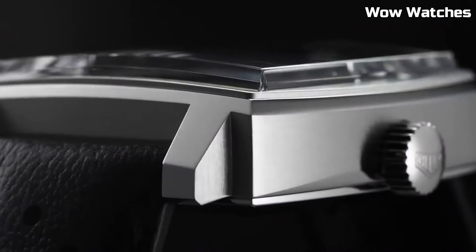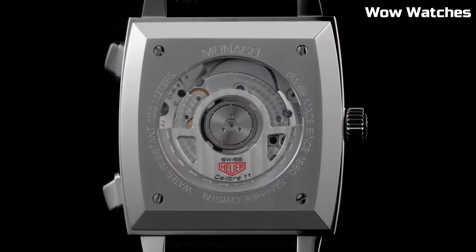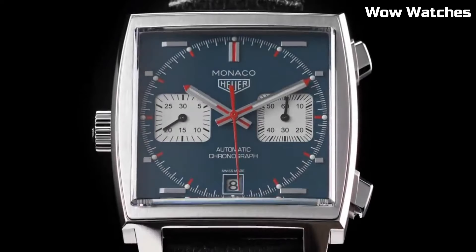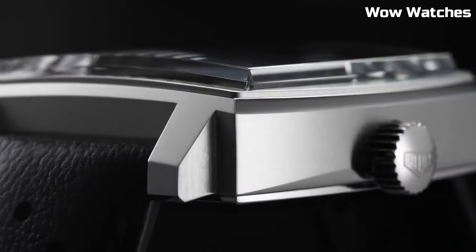Display type: analog. Fold-over clasp. Case material: stainless steel. Case diameter: 48 millimeters. Case thickness: 14 millimeters. Band material: leather.